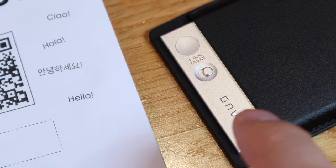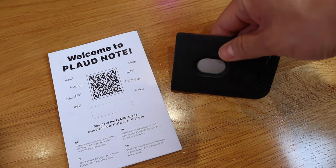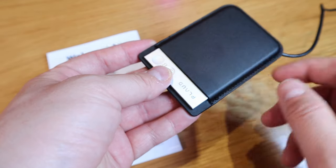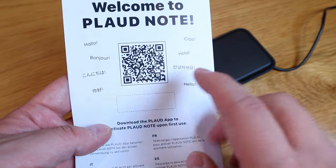It's currently showing a purple light as it's being magnetically charged. I really appreciate the quality and thinness of this leather case and the unit itself.